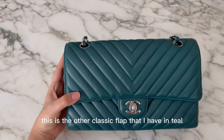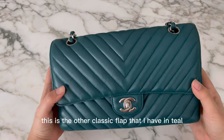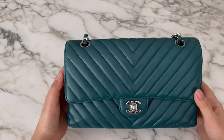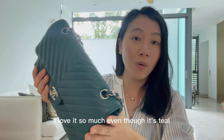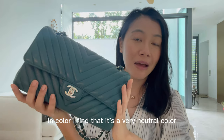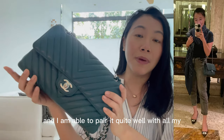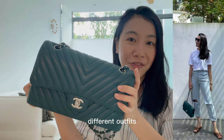Every season Chanel produces many colors of the bag. This is my other Classic Flap in teal, which I got from the 2017 collection. I love it so much — even though it's teal and colored, I find it's a very neutral color and I'm able to pair it quite well with all my different outfits.